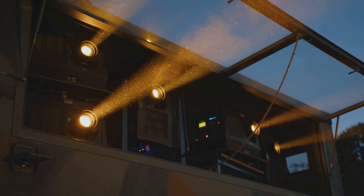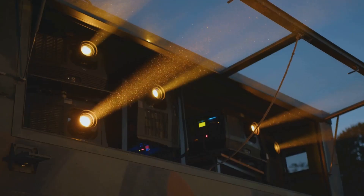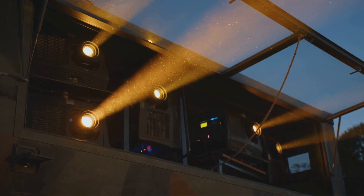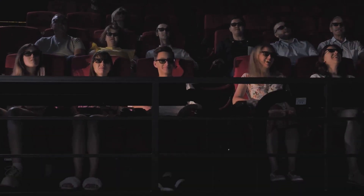Next on our list is the BenQ HT3550. This model is a game-changer in the world of 4K projectors. It features a dynamic iris for exceptional contrast, vivid colors, and a sharp image. The projector also includes Cinema Master Video Plus technology for motion enhancement and color accuracy. With a price tag that's hard to beat, it's a fantastic choice for movie buffs and gamers alike.